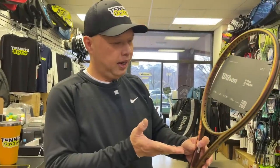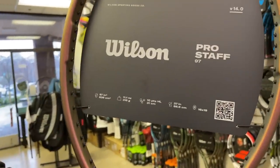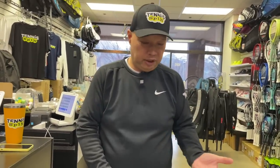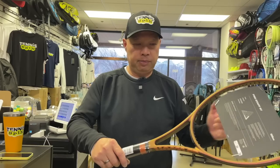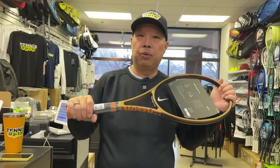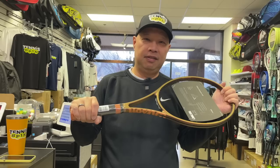Have they changed any of the specs? It doesn't look like it — 97 square inches, 10.1 oz, 10 points headlight, 27 inches on a 16x19. Feels like a Pro Staff, looks like a Pro Staff. I heard the flex is back — dialing back about 12 years or maybe a little more — as the flex is going to start from a different place and remind us of our glory days. I said that, not Wilson.